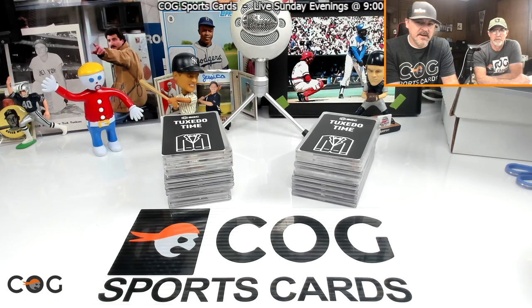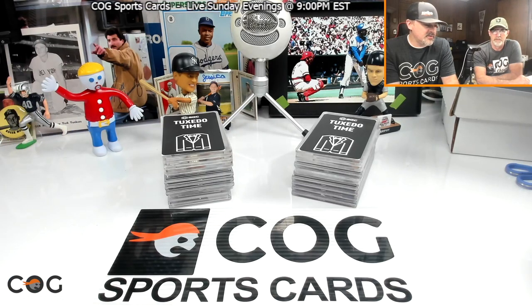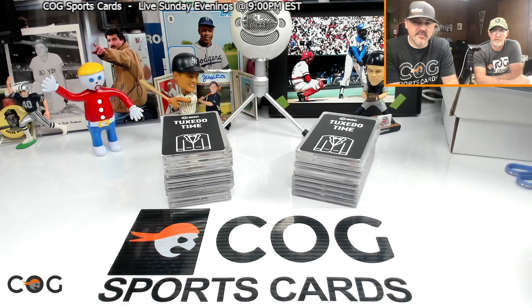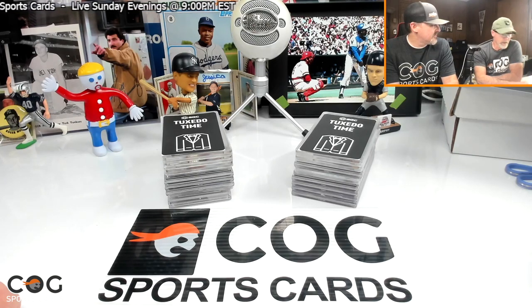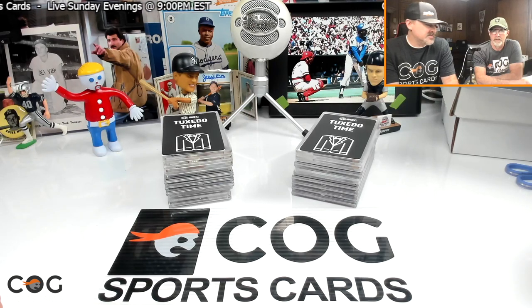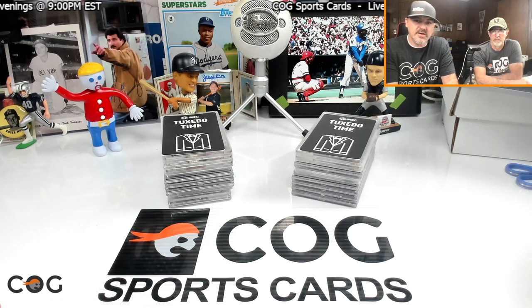We couldn't make it to Atlantic City this year, but what we did was go through our collections and pull out 10 of our favorite cards to show. We also have a small list of cards we might have gone to look for at the card show — basically our top five wish list cards. We hope you guys enjoy it. It's National Card Show weekend, and all of you that got to go, hope you had an awesome time!